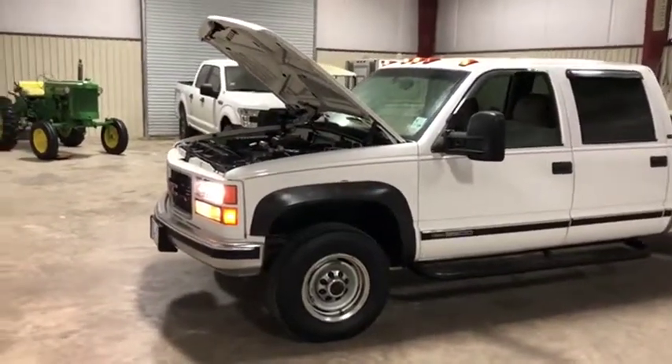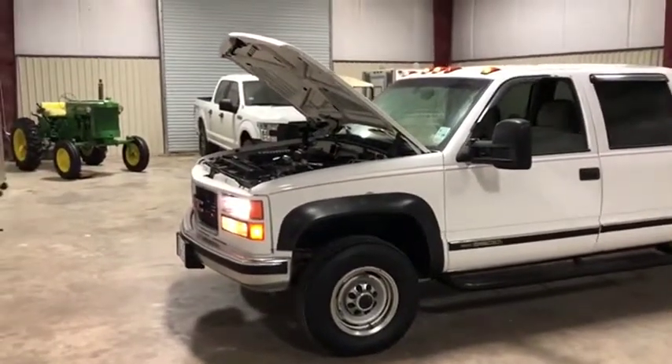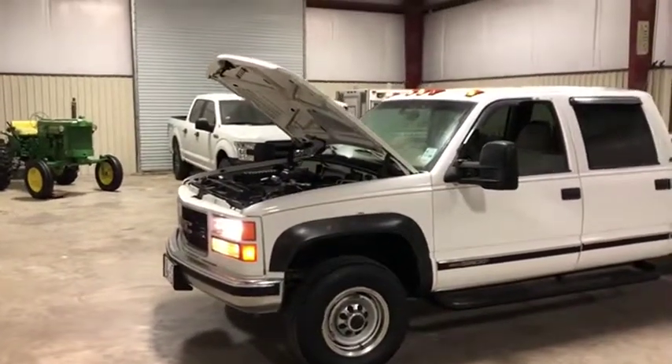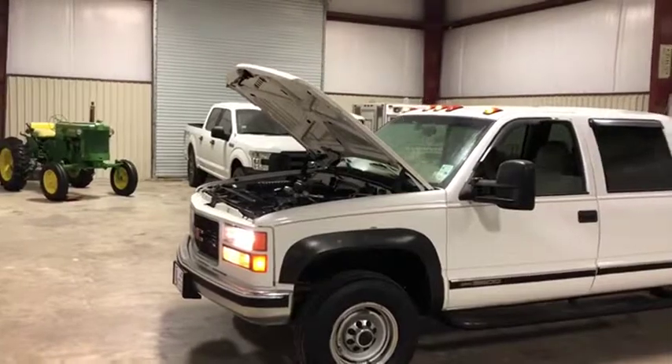We'll do our engine video here on this 2000 model GMC 3500. It has around 150,000 miles on that 7.4 liter V8 gas engine — very nice engine. What they're going to point out is it does have a little bit of an alternator whine, so you will hear that in this video.